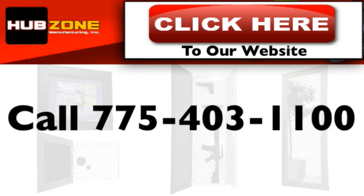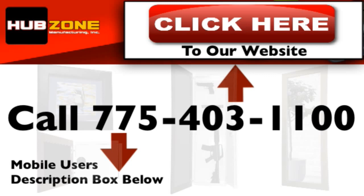To visit our site and see our complete line of wall safes and accessories, click the link above. And for mobile users, click the link in the description box below. Have a great day.